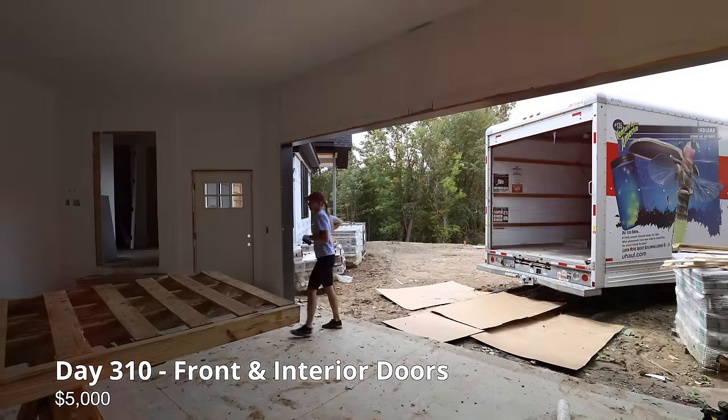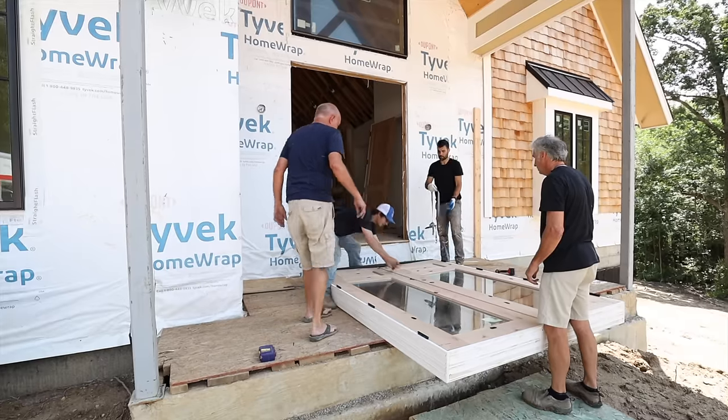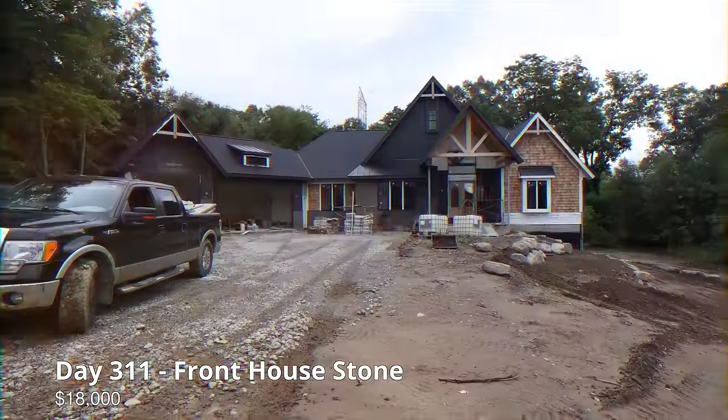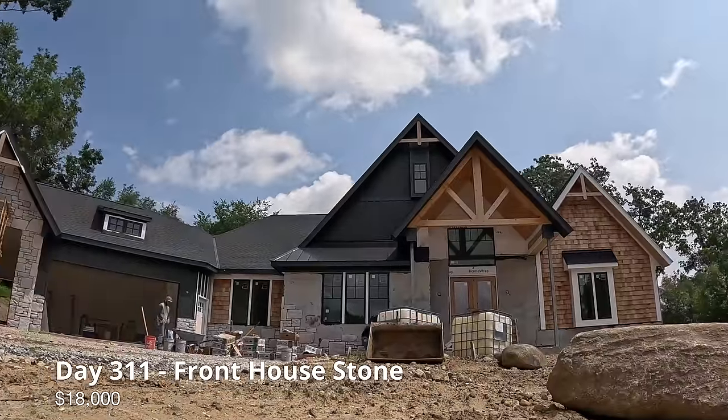Our front and interior doors are here. The doors cost us $5,000. The remainder of the stone is going up on the front of our home. The stone and labor came to $18,000.